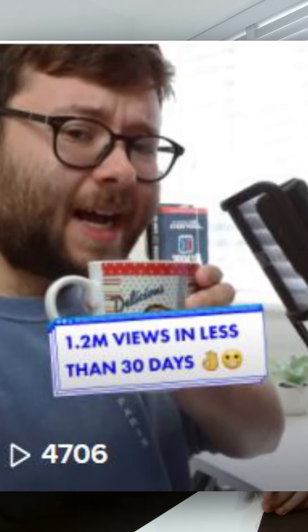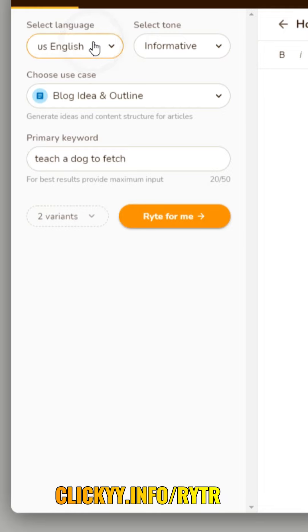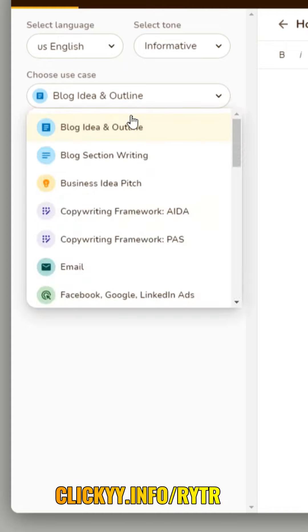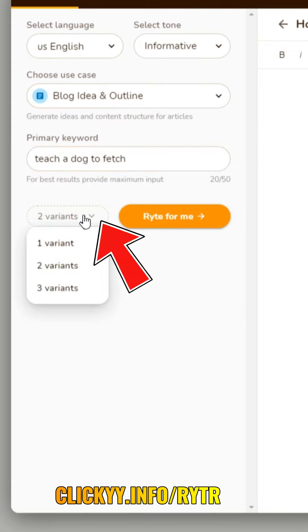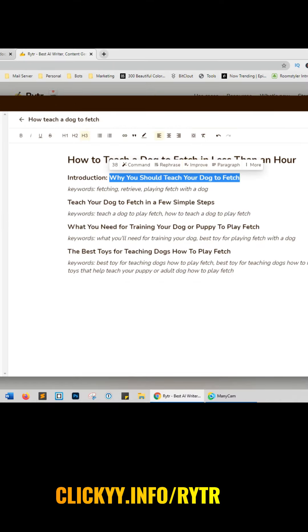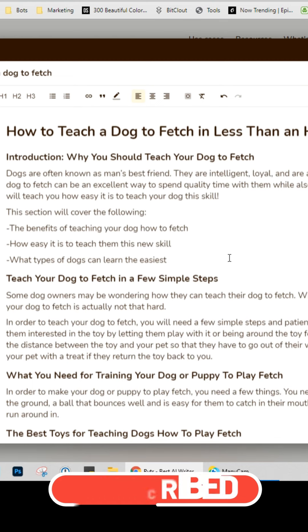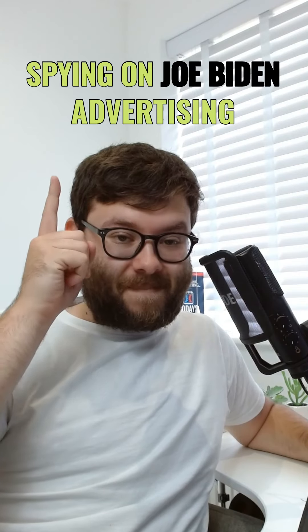Since my video about generating 1.2 million YouTube views in 30 days, many people have asked for a cheaper alternative to the copywriting tool I recommended. You can find this AI copywriting tool at clicky.info/writer. Select your language, choose the tone style, start with blog idea and outline — primary keyword is 'teach a dog to fetch' — generate two outlines and click write for me. We get a full-blown outline. Change to blog section writing, paste in the title, click write for me, and in a minute or two we have 412 words of a blog that can be used for blog posts, YouTube videos, or social media marketing.